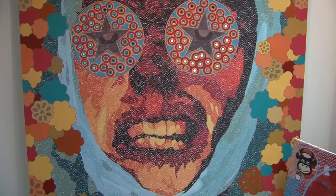Next for me is the Korean International Art Fair in Seoul, South Korea, and I'm aiming to take about 20 to 30 paintings out there.